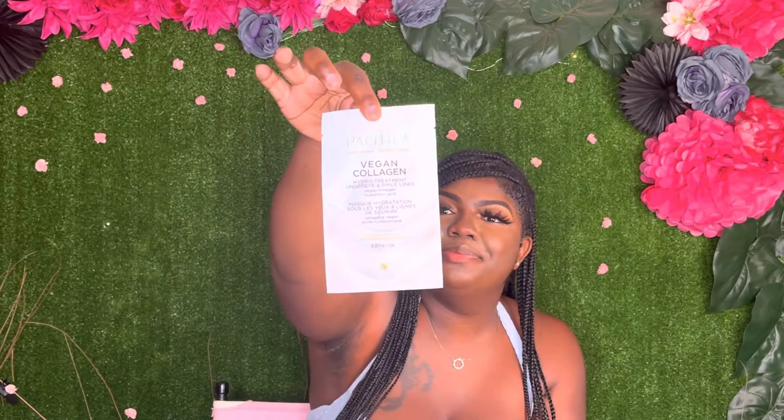This is by Pacifica - I tried this one and actually liked it. It's for either your smile lines or under-eye area. I used it for my under-eye. This one is thinner than some others and moves a little bit, but I still like the results I got. I would definitely buy it again - I actually bought two packs because I wasn't sure if I'd like it, but I do.